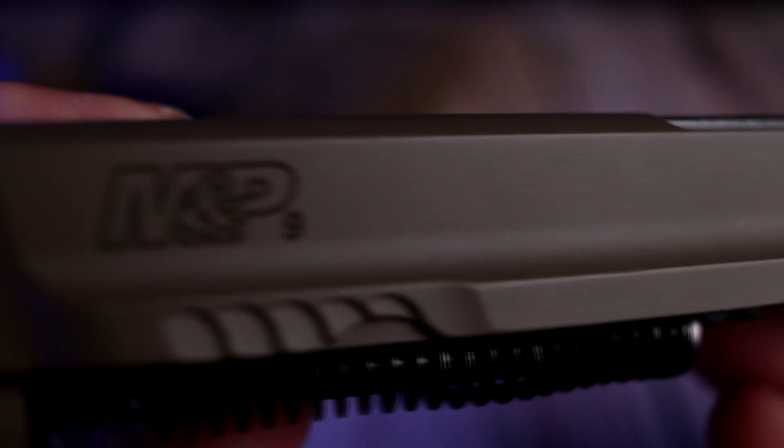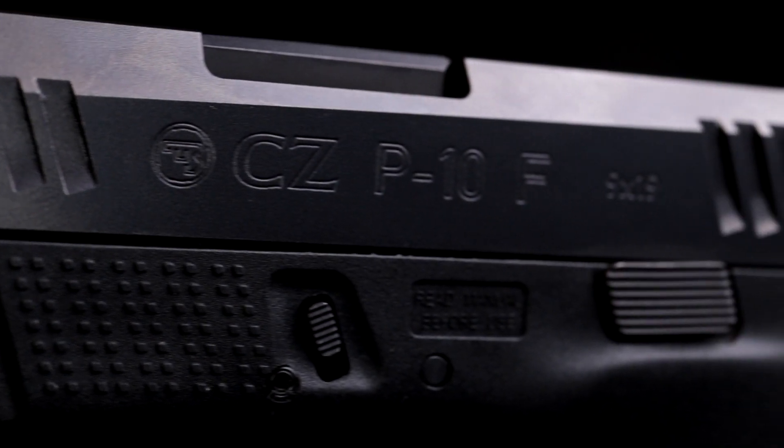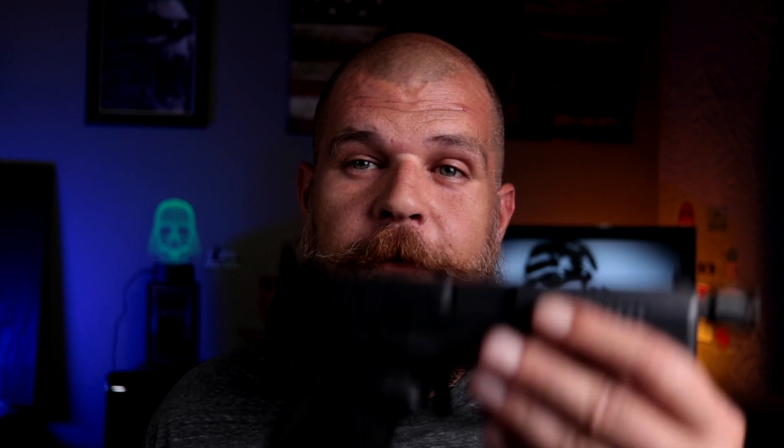Let's talk about slides. M&P 2.0 has a longer, seemingly heavier slide. The slide height looks the same. You have about an eighth of a scallop serration on the front of the M&P 2.0 — they work, they're not the greatest, but they do work. You also have scallop serrations in the back which are great. But the CZP 10 series has front and rear serrations that are amazingly cut, feel great, and have a perfect amount of grippiness — grippy enough for wet hands but won't slice your fingers off. CZP 10F gets a win on the serrations.